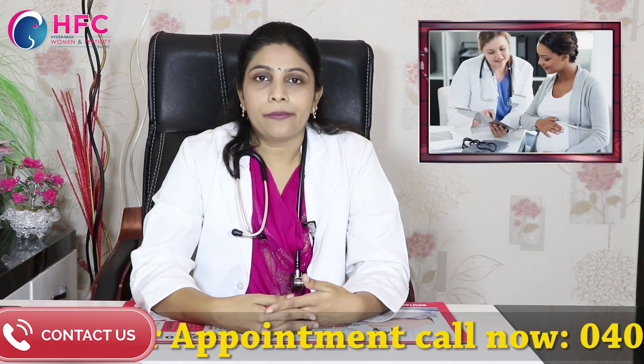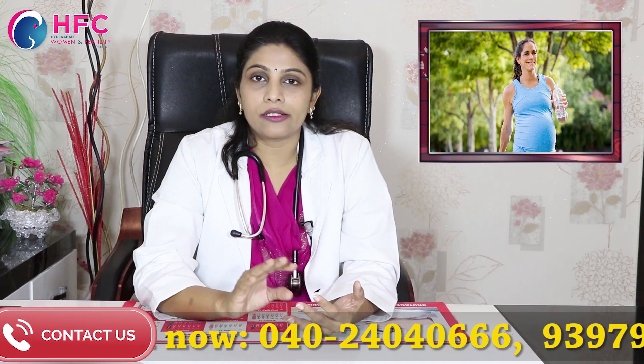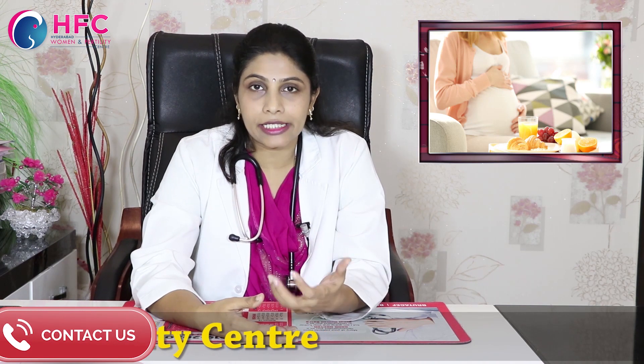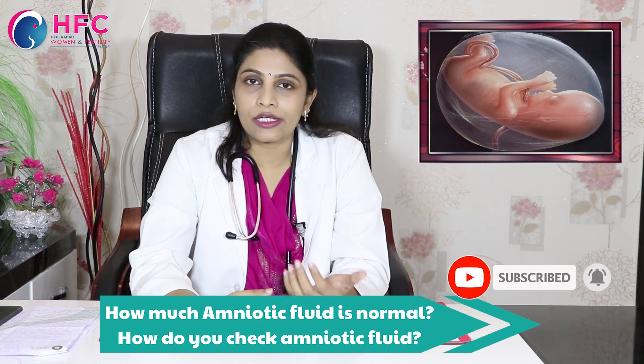For improvement, we need adequate hydration. Especially pregnant ladies should take 4 to 5 liters of liquids. Adequate rest is also important — rest in the left lateral position. If you lie on your left side, it can help your blood supply to major blood vessels. You can also add water-rich fruits like strawberries, watermelon, muskmelon, grapes, and tomatoes. You can also add vegetables like cucumber, spinach, beera, and sorakai. We also need to manage any underlying diseases.